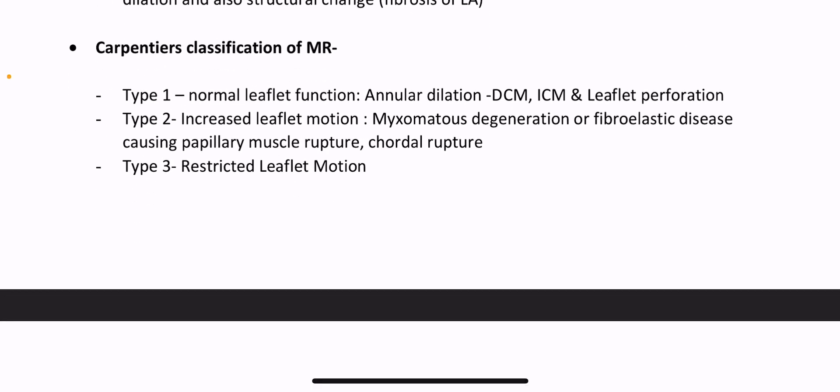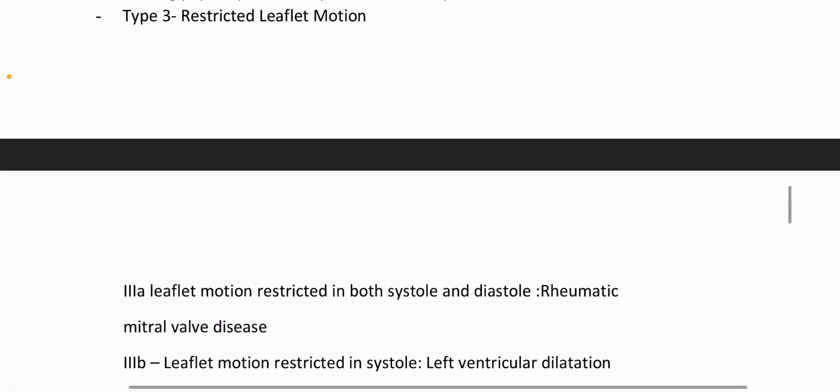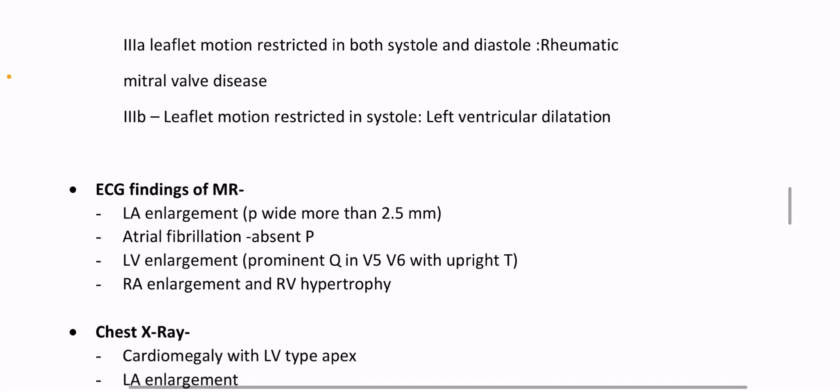Carpentier's classification of mitral regurgitation — Type 1, 2, 3. Type 1 means normal leaflet function: annular dilation due to dilated cardiomyopathy, ischemic cardiomyopathy, and leaflet perforation. Type 2 MR: increased leaflet motion due to myxomatous degeneration or fibroelastic disease causing papillary muscle rupture or chordal rupture. Type 3: restricted leaflet motion. Type 3A — leaflet motion restricted in both systole and diastole, example rheumatic mitral valve disease. Type 3B — leaflet motion restricted in systole; example left ventricular dilatation.